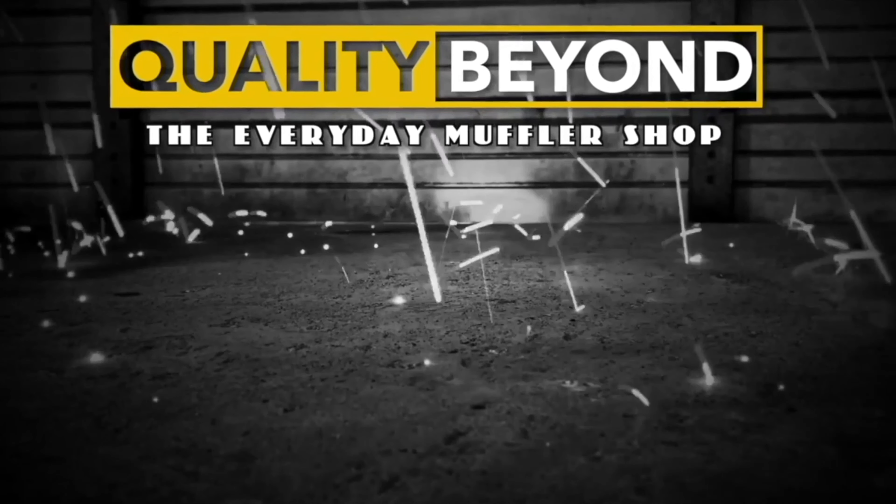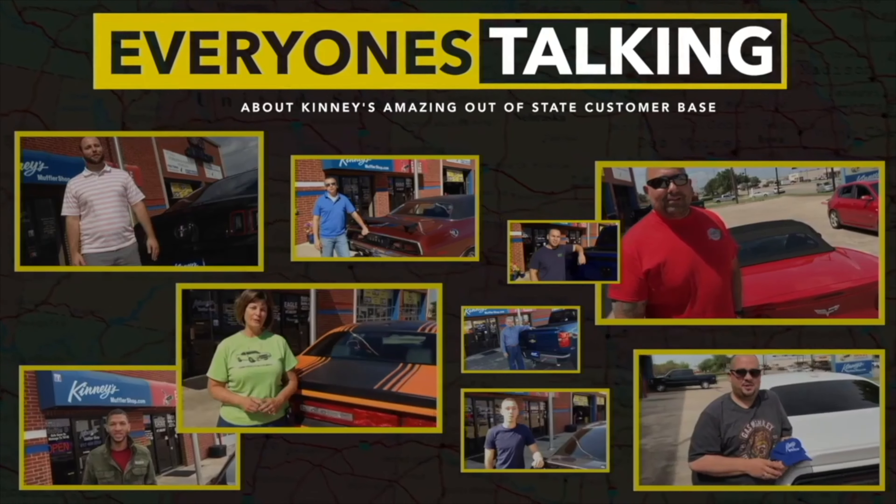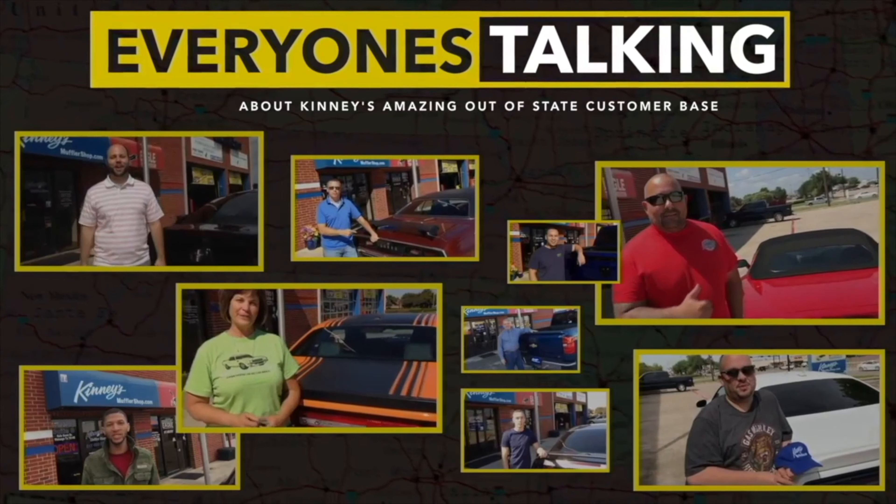The nation's premier performance exhaust center, Kenny's. Not a Texas resident? Visit our amazing website to find out how you can have the ultimate exhaust for your vehicle.